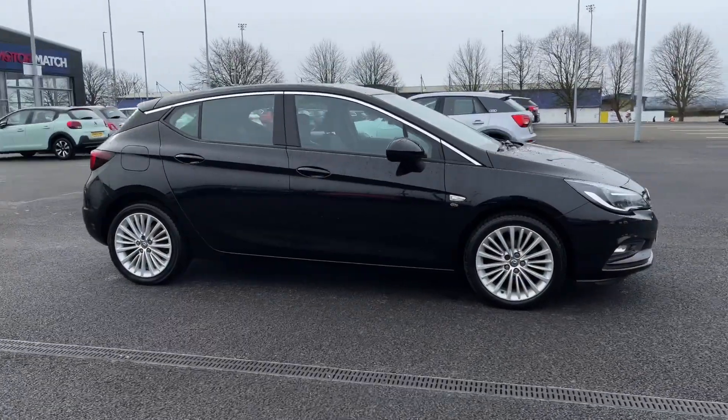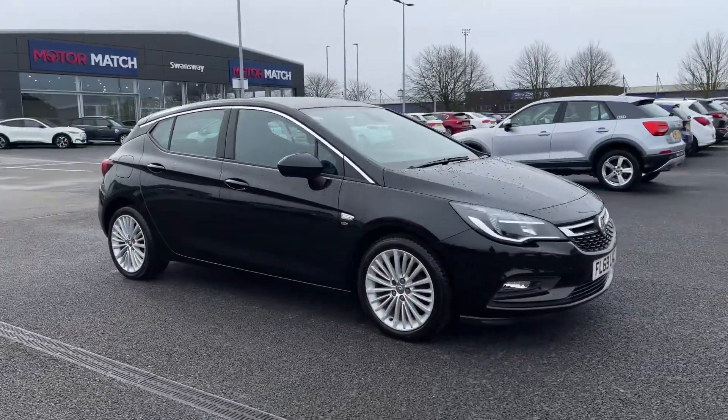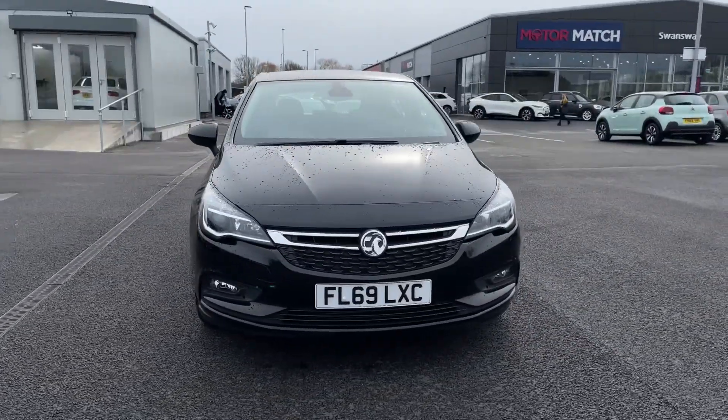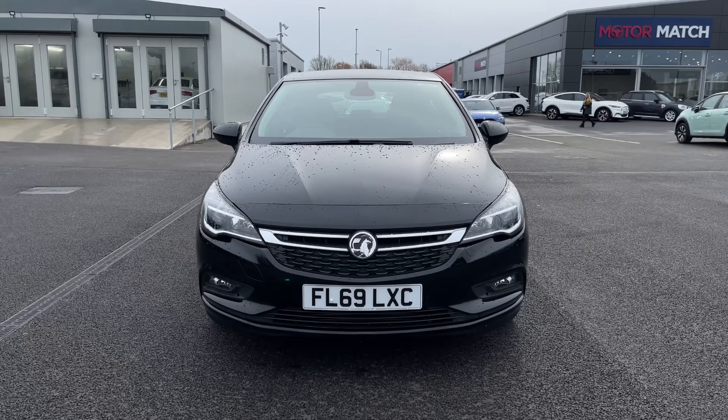Hello and welcome, my name is Callum from Motormatch Chester and today I'm going to be taking you around this approved used vehicle. This is the Vauxhall Astra Turbo Elite Nav. It is a 2019 model and it comes with 32,831 miles on the clock from three previous owners.